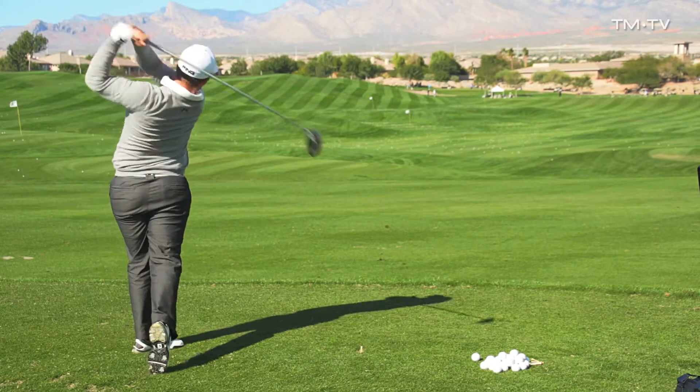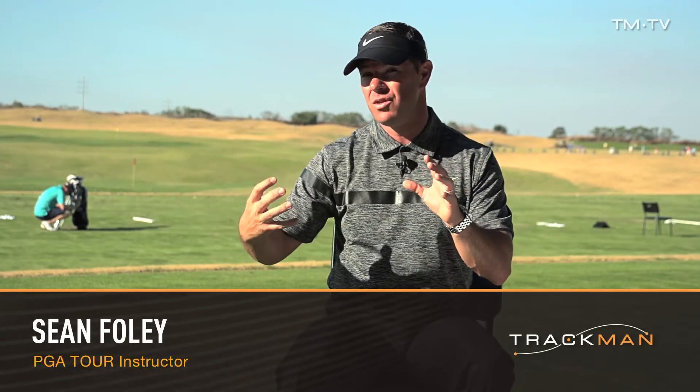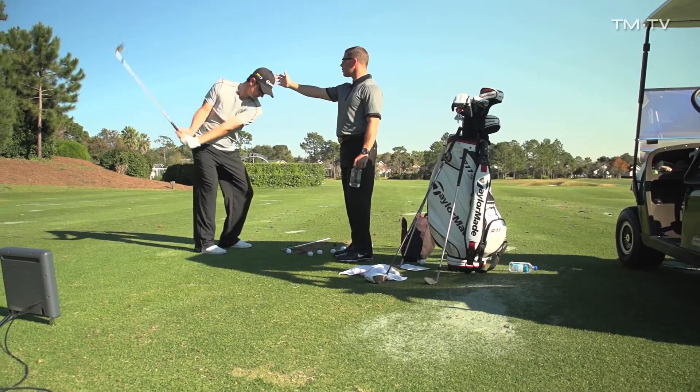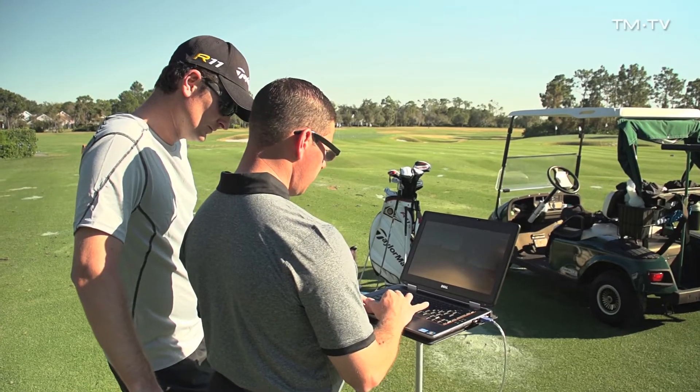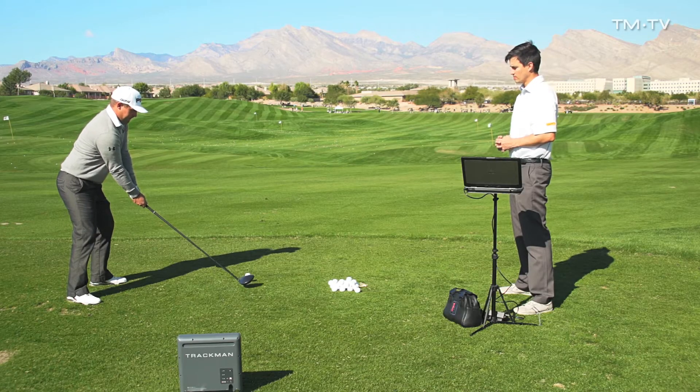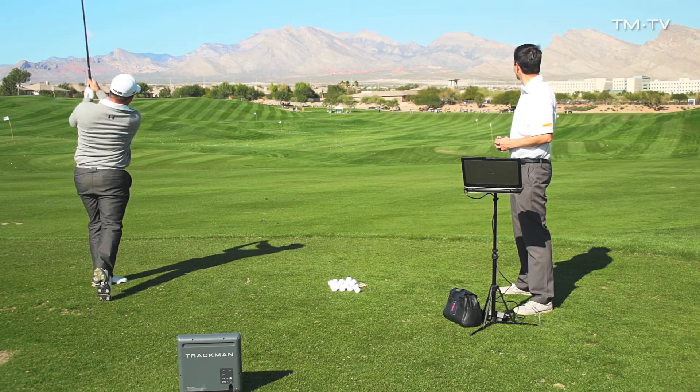It's just that instant feedback — it reinforces things in your body and your brain, and you can learn and progress much faster. What it does is it brings feeling and reality closer together, which is really nice because what we're feeling at impact is like four one-thousandths of a second. I would argue that it's extremely difficult to bring quantified mathematical proof to what you felt. We're all feel players in the end — we take mechanical and technical information and transform it into a feel.